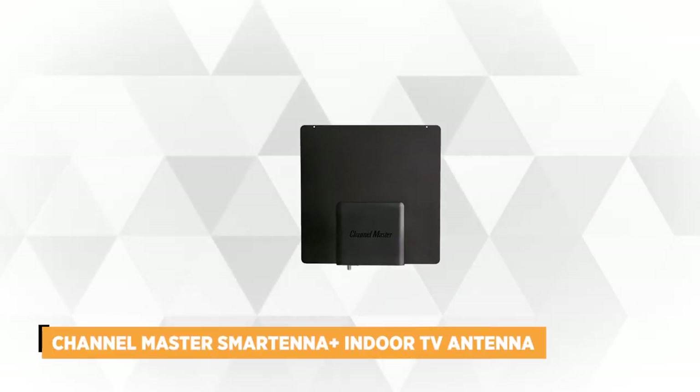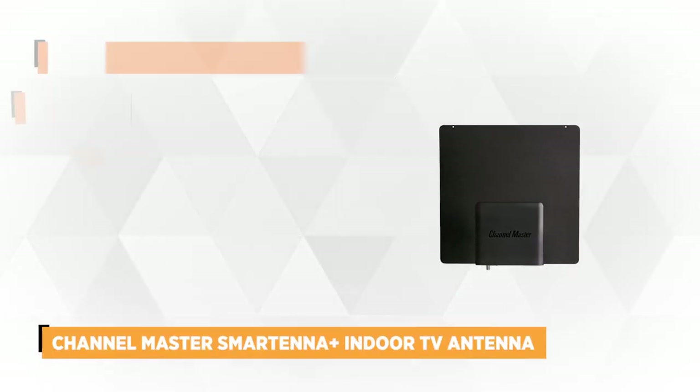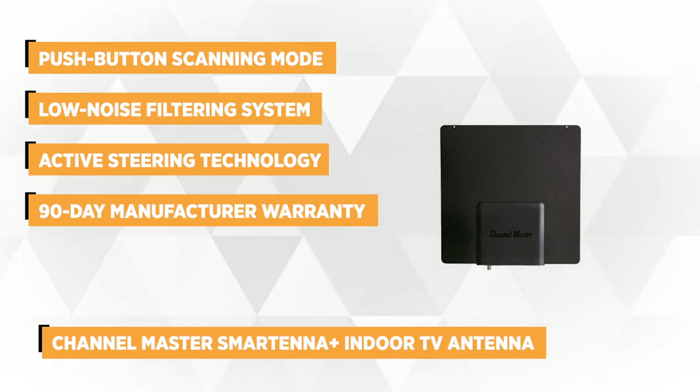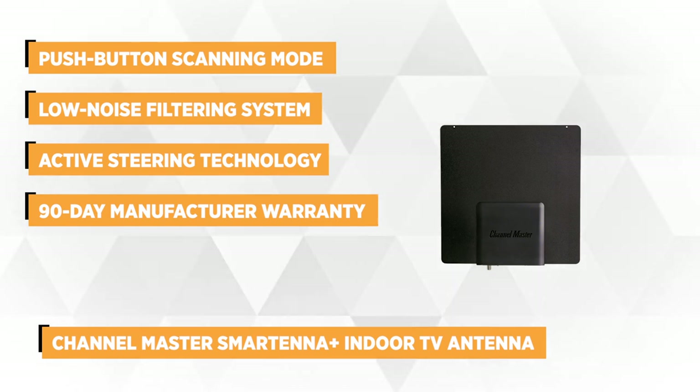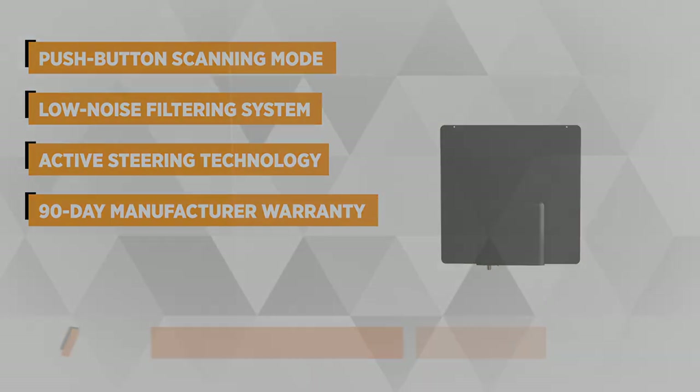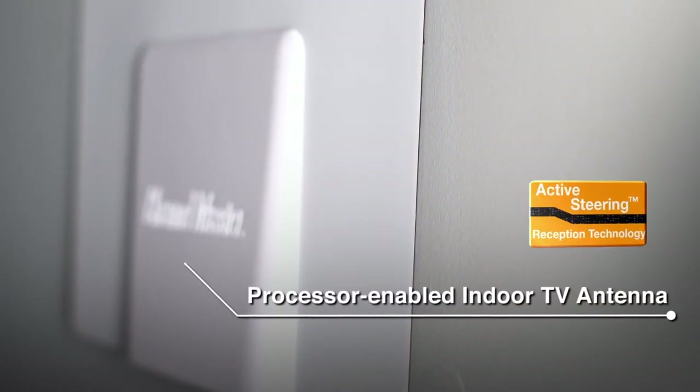At number 2 is the ChannelMaster SmartTenna Indoor TV Antenna. Hailed as the world's first processor-enabled antenna, it's a breakthrough in quality and convenience. The internal processor automatically selects the best reception pattern after analyzing the available TV signals, delivering the clearest broadcast signal quality and a maximum number of UHF and VHF channels.